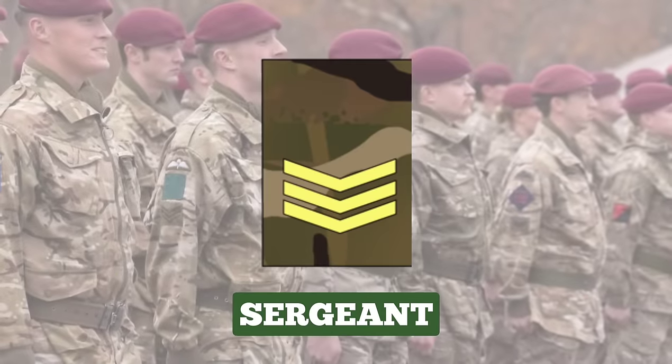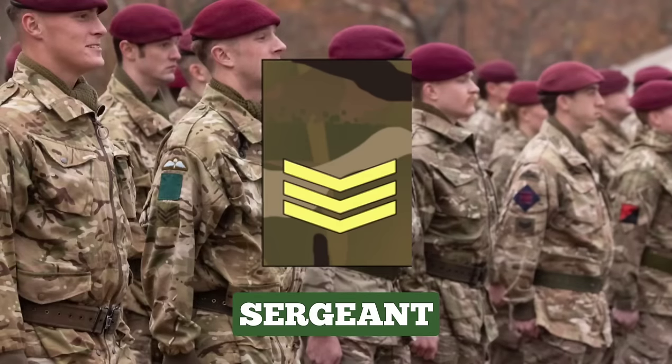Sergeant. Sergeant is a senior role of responsibility. Soldiers are usually promoted to Sergeant after 12 years of service, depending on ability. Sergeants typically are second in command of a troop or platoon of up to 35 soldiers, with the important responsibility for advising and assisting junior officers. The rank insignia for Sergeant is three chevrons.